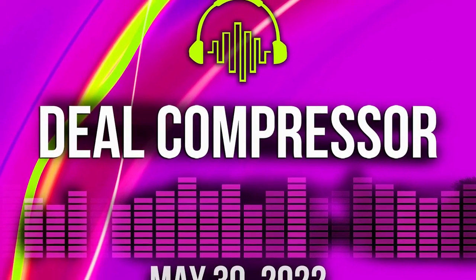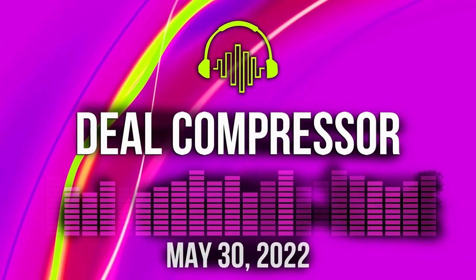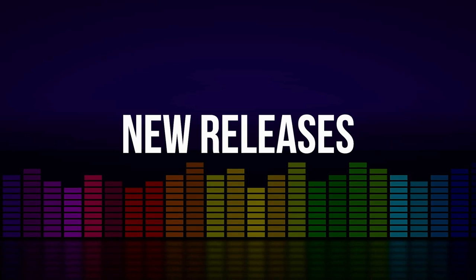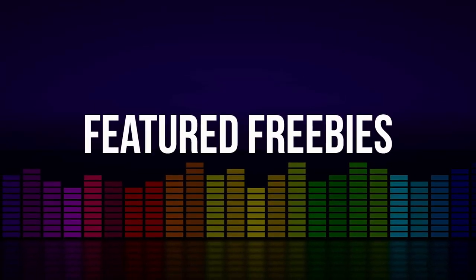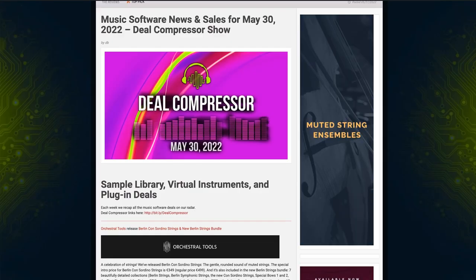Fresh from the pages of Sample Library Review, here's this week's Deal Compressor Show from May 30th, 2022. We'll be covering a bunch of new releases, some latest sales that have been announced, and some featured freebies you don't want to miss. I'm your host, Tom Badin. But before we dive in, I want to say a big thank you to Orchestral Tools for sponsoring this week's Deal Compressor Show.